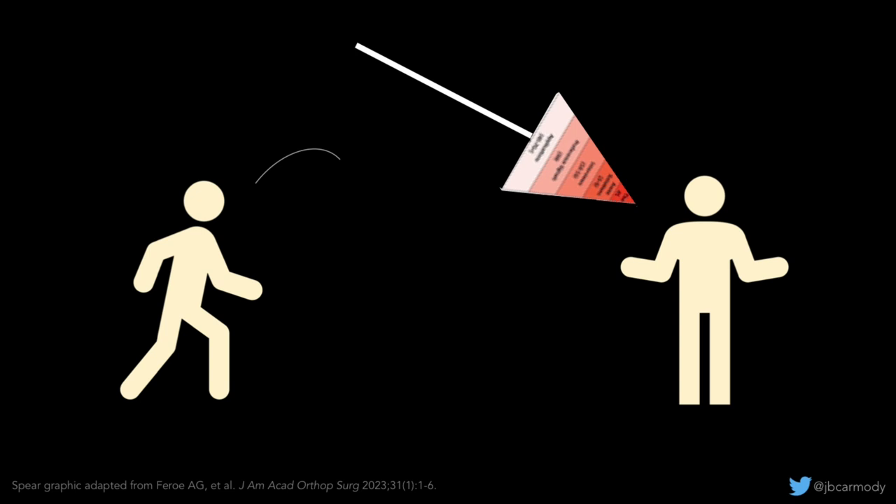What determines whether you're a winner or a loser? It could be your USMLE score, your research experience, your school name — something gets your application looked at and not someone else's. Now preference signals are one of those things. Make no mistake: applicants who spend their signals wisely are going to gain advantage, and applicants who don't will end up on the sharp end of someone else's strategic signaling spear.